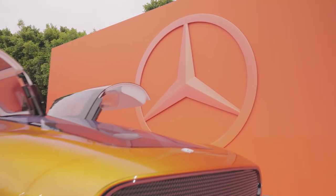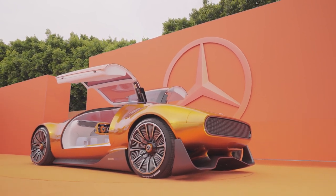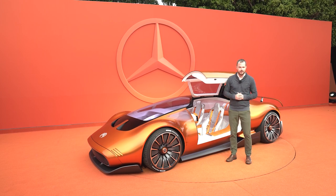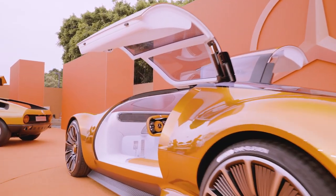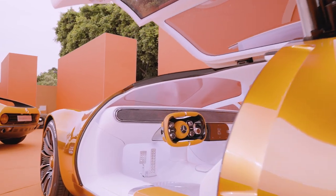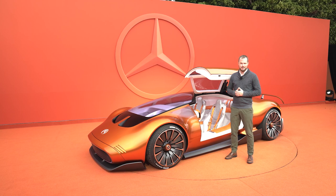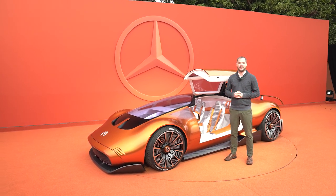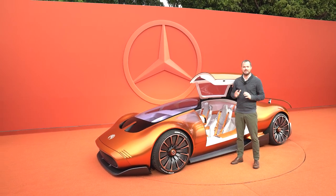For now, the Mercedes-Benz Vision 111 is a design exercise. The company hasn't announced pricing or powertrain specifications, or even if they're going to put something like this in production in the future. But even so, the Vision 111 is a fantastic use of the company's creative resources, designing something that's so forward-looking while also paying homage to the Gullwing and C111 past. I desperately hope Mercedes puts something like this into production in the near future, but even if they don't, at least we get to look at and interact with something very, very cool.